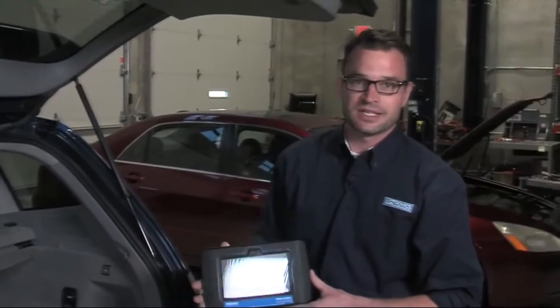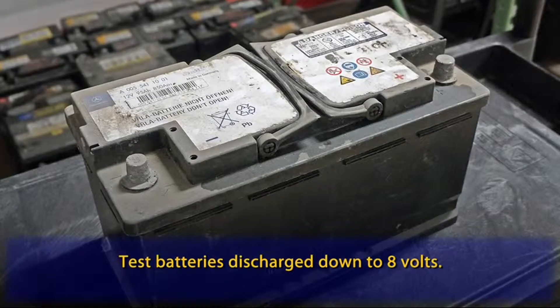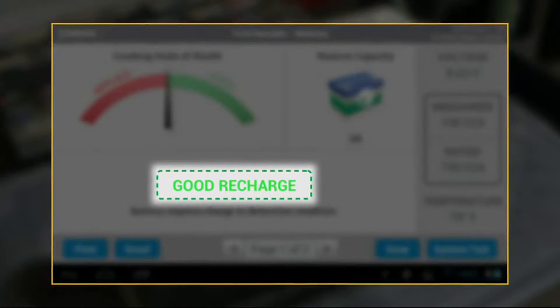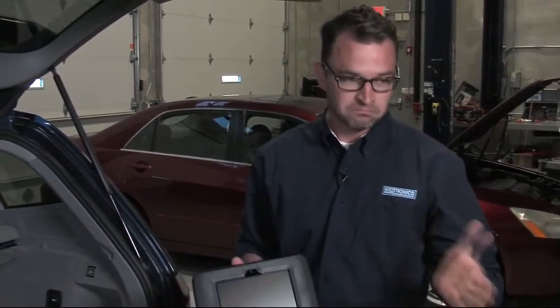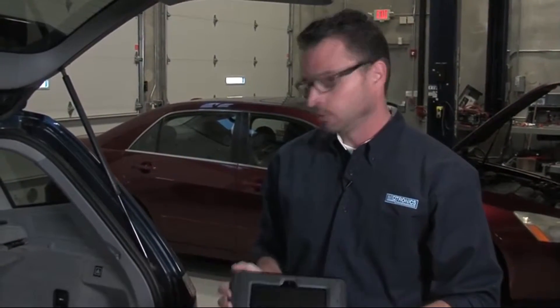The DSS-7000 is able to test batteries as low as 8 volts, which is much lower than many other units on the market today. You're able to provide a decision on a battery — be it good or bad — at a much lower state of charge. The benefit is you're able to give them a decision right there up front: let them know we can charge it and get you on your way, or confirm it is a bad battery that requires replacement.